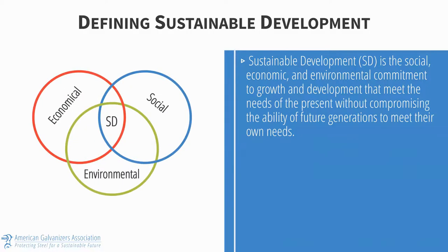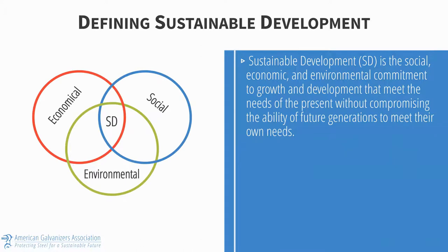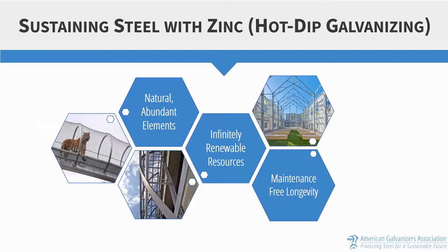First, I think we need to define sustainable development, which is the social, economic, and environmental commitment to growth that not only meets the needs of the present but also does not compromise the ability of future generations to meet their own needs. This places a big responsibility on the shoulders of architects, engineers, and material suppliers to protect the interests of not only the present generation but also future generations. This can be accomplished through a better understanding of how building products are manufactured, used, reused, disposed of, and recycled at the end of their service life. In today's presentation we'll specifically look at how hot-dip galvanizing, a zinc coating, can be used to contribute to sustainable bridge design.